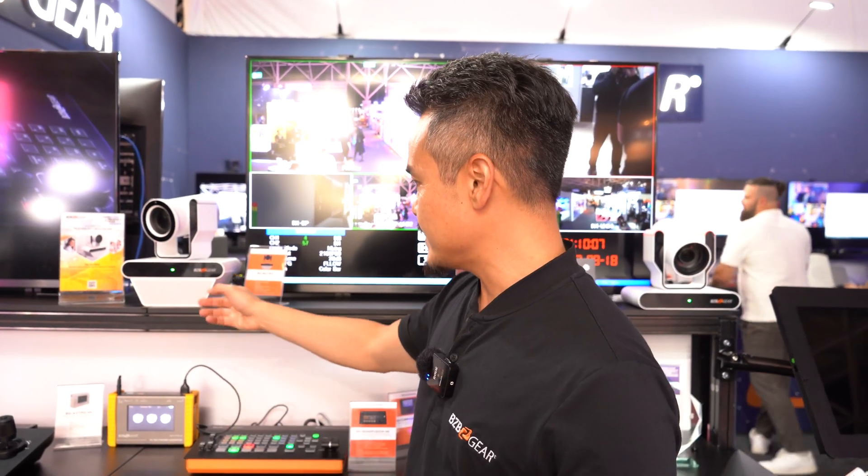This unit is modular, meaning you can take off the speakerphone and mic and extend it using category cables.